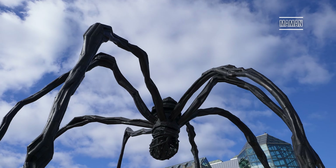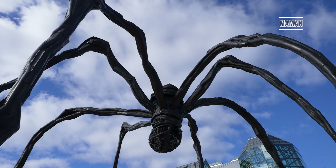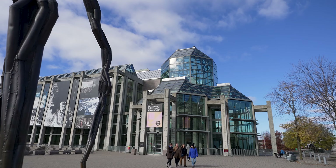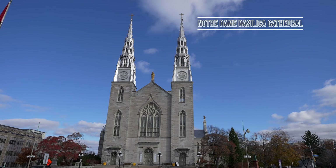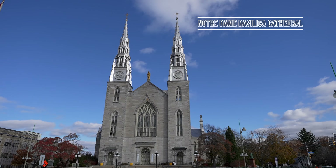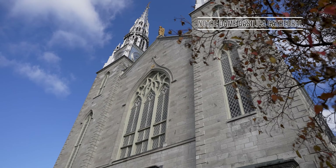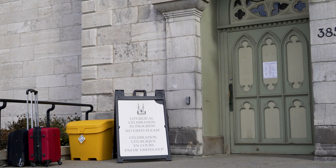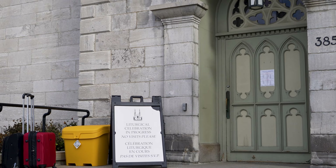Just a short walk away, the iconic bronze and stainless steel Maman sculpture depicts a giant spider guarding the entrance to the National Gallery of Canada. This is just across the road from the Notre Dame Cathedral Basilica. Unfortunately the cathedral was actually closed to visitors during our visit to Ottawa, but a few photos from a previous visit are shown on screen.